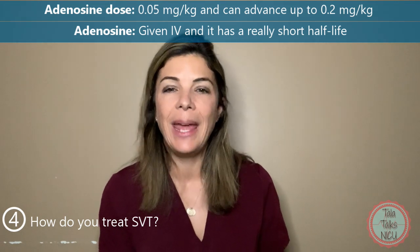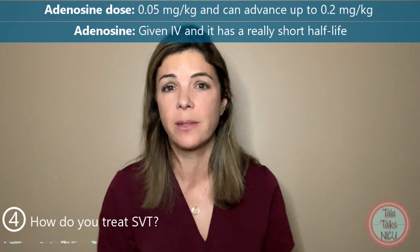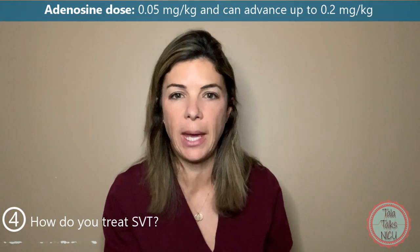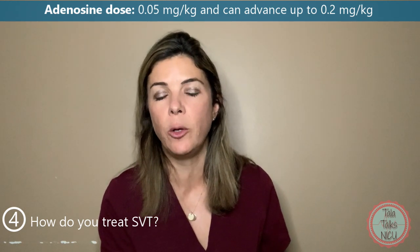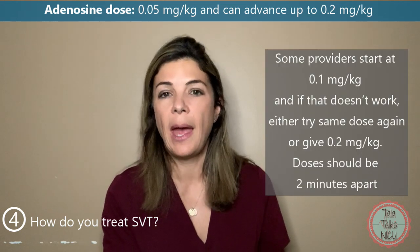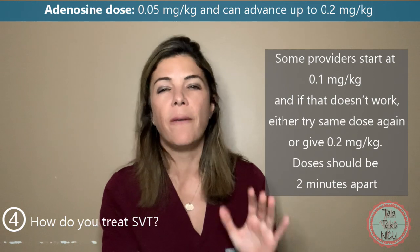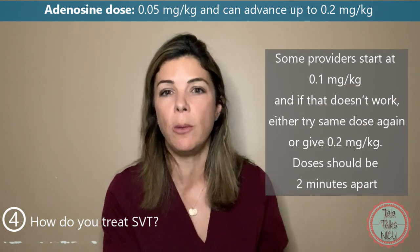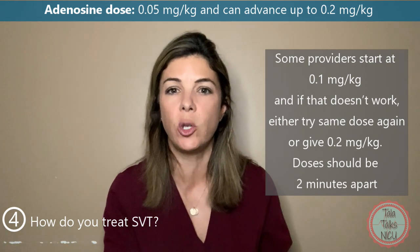You can try vagal maneuvers for a few minutes, especially if the baby's stable, but if the baby is still not going out of SVT, then at that point you probably want to use adenosine. Adenosine has to be given IV — it's an extremely short-acting drug with a half-life of about 10 seconds, so sometimes you have to give it more than once. You can start at a dose of 0.05 mg/kg and increase up to 0.25 mg/kg. Generally I will start at 0.1 mg/kg, and if that's not working, I'd either try 0.1 mg/kg again or go straight to 0.2 mg/kg. The vast majority of the time you can stop an SVT with 0.2 mg/kg. Remember, you have to wait at least two minutes between doses.